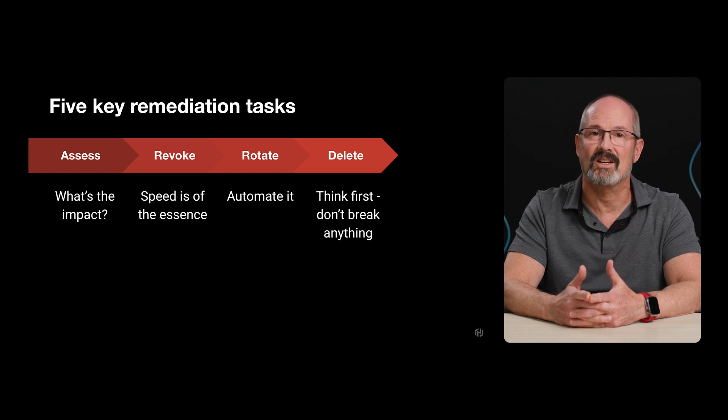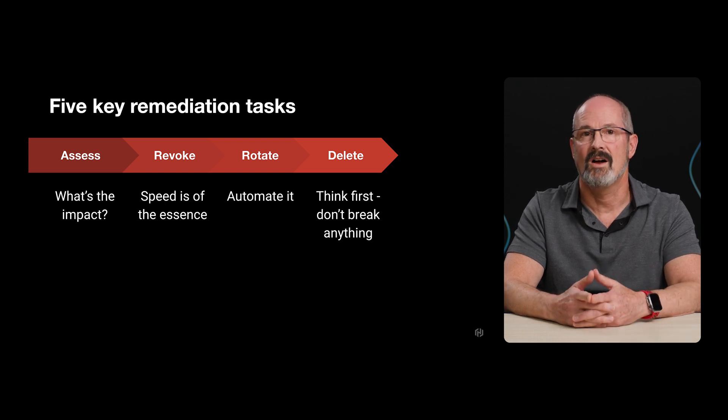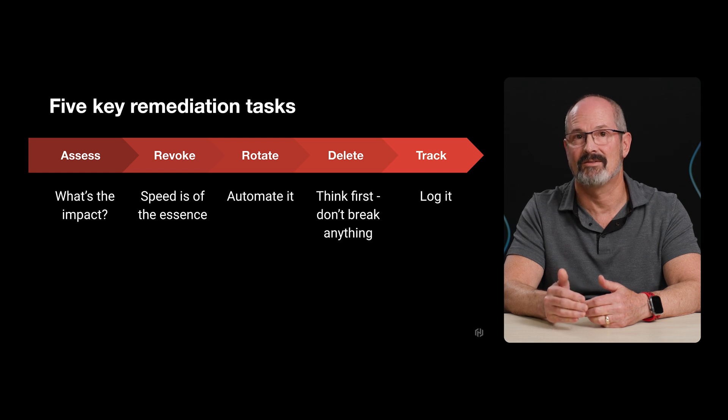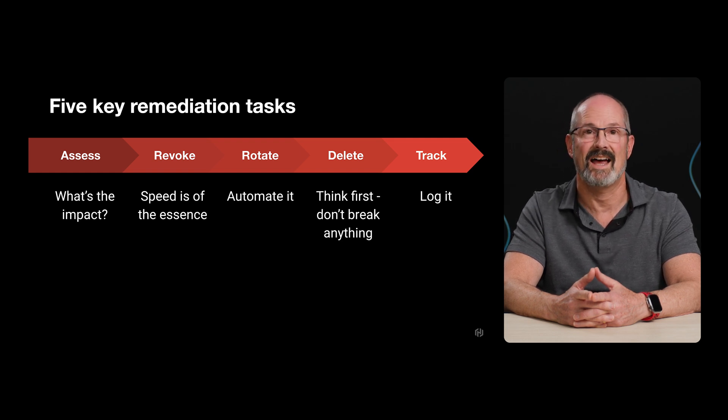Be aware that secrets in code could have a commit history, so avoid breaking links to other commits with history rewrites. Also, you need a process for removing secrets in logs while maintaining log integrity. Track: Lastly, incident response teams need access to information about the lifecycle of a secret to aid in containment and remediation via log files, including who had access, when they used it, and the last rotation or update. Appropriate remediation is dependent on many factors, such as the type of secret, where it was found, the intended user, the criticality of the secret, and having context-specific guidance from your tools.